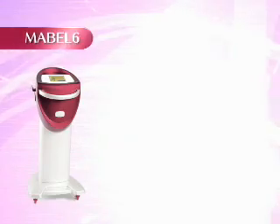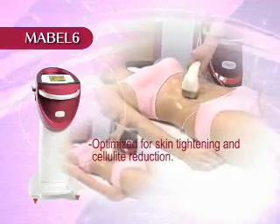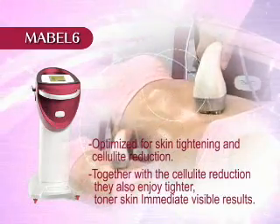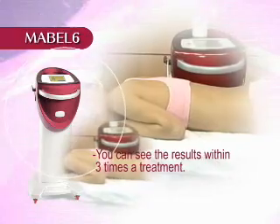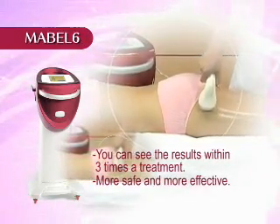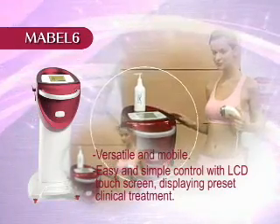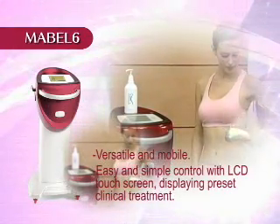Mabel-6 of Dayong Medical is optimized for skin tightening and cellulite reduction. Together with cellulite reduction, patients also enjoy tighter, toner skin with immediate visible results. You can see results within three treatment sessions. More safe and more effective. Long-term and natural results. Versatile and mobile. Easy and simple control with LCD touch screen displaying pre-set clinical treatment guidelines.